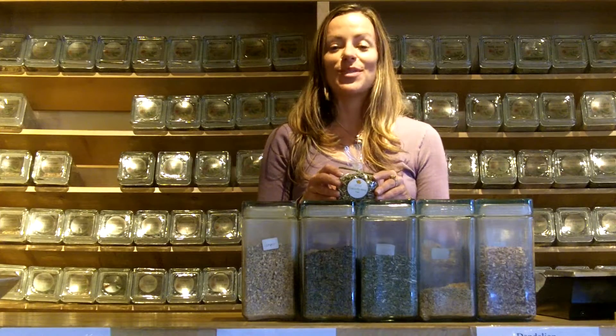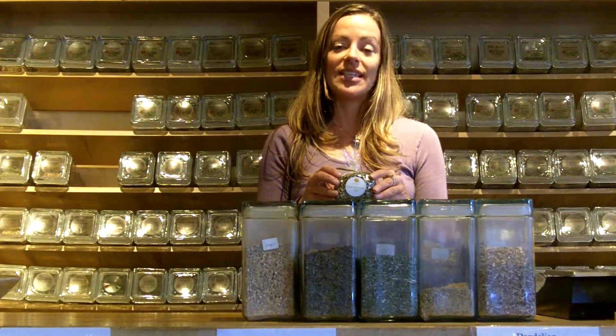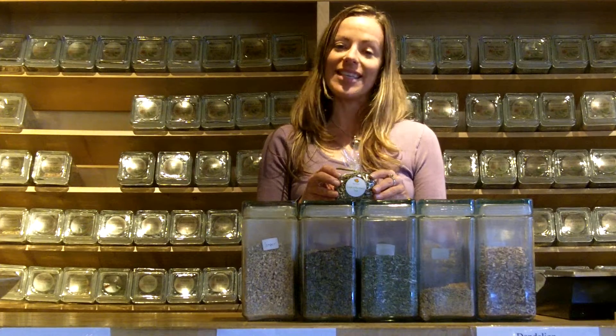So that's our cold and flu away blend. Thank you so much for tuning in. This is Katya at Urban Wellness and I look forward to serving your herbal needs in the near future.